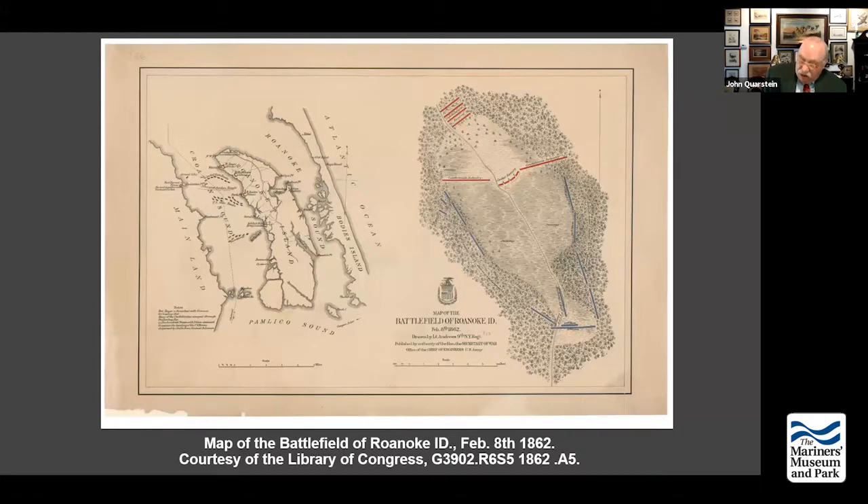Heavily criticized for the loss of Hatteras Inlet, Gatlin moved his headquarters to Goldsboro in August but did not get any more troops. He was assigned other generals because he tried to departmentalize the defense of eastern North Carolina. Brigadier General Joseph Reed Anderson was given command of the Cape Fear District with a brigade of troops — an 1836 West Point graduate and owner of Tredegar Iron Works, so important in the production of arms for the Confederacy.